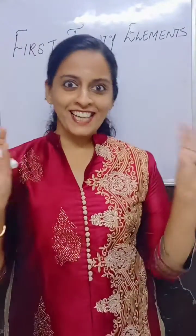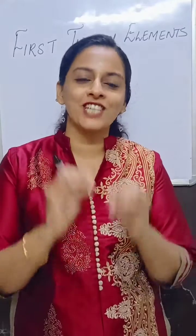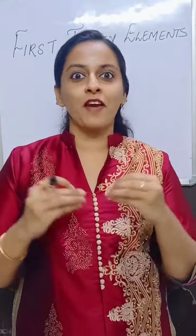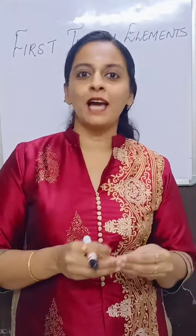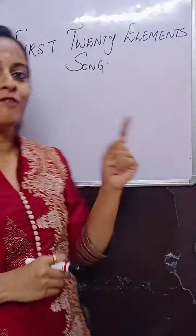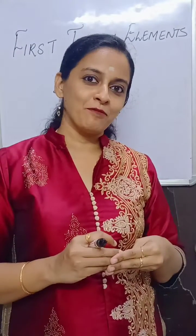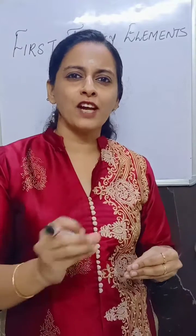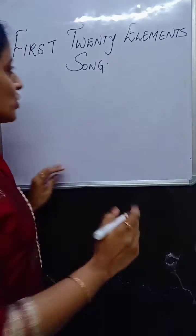Johnny, Johnny, yes Papa. I am very sure that no child will forget this famous nursery rhyme. I have taken the help of this nursery rhyme to help you memorize the first 20 elements of the modern periodic table. Just follow this rhyme with me and you will be very confident with the first 20 elements of the periodic table. So, let's start with this song.